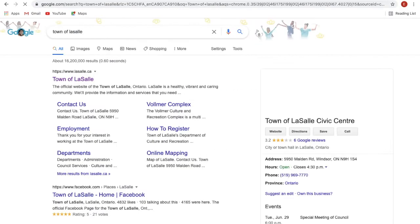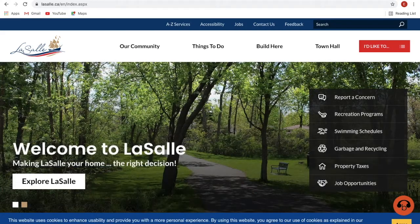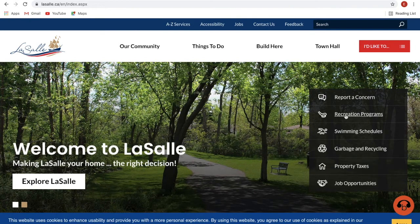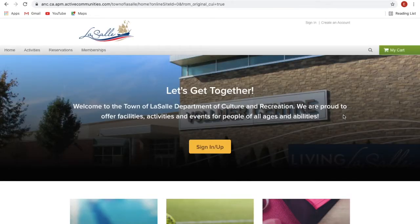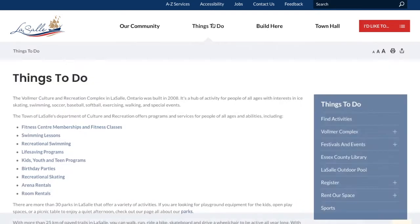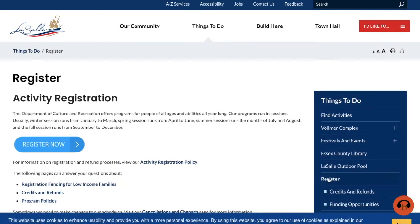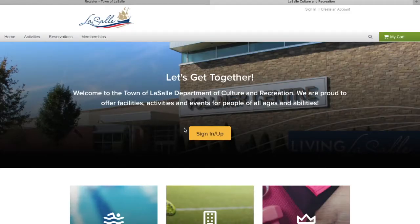To begin the process, search for the TANLSL in your preferred internet browser and click the first link to bring you to our new website homepage. From here, you can get to the registration page by either clicking Recreation Programs on the right-hand side, then Sign In/Sign Up, or when on the homepage, clicking Things to Do, then Register on the right-hand side in the blue box, then clicking Register Now to bring you to the LaSalle Active homepage.